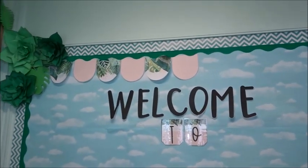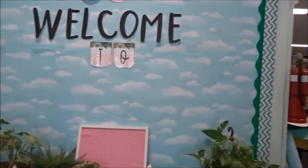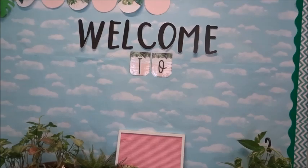I'm still deciding on the border. I like my flowers, I just don't know about the welcome sign. We will see.